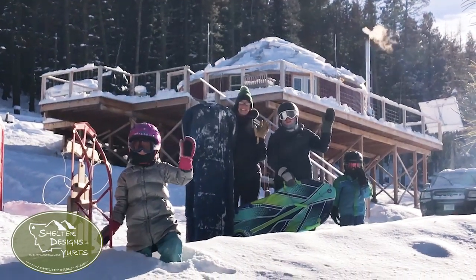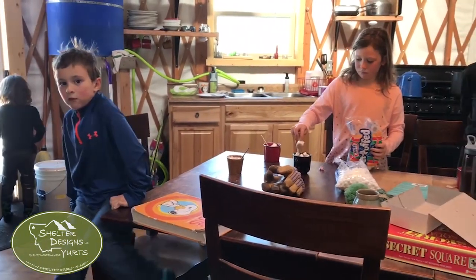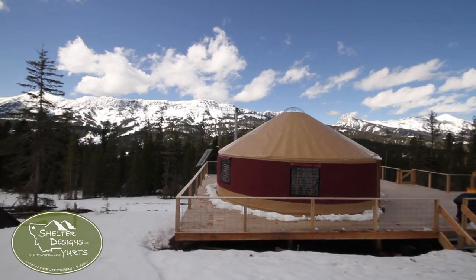I own the yurt with two other families. We all decided that we wanted a place where we could raise the kids out of town and not have to maintain a big structure.